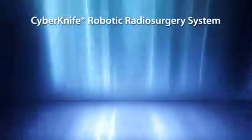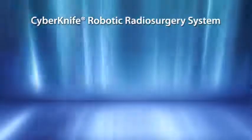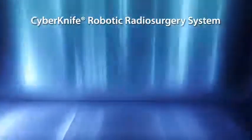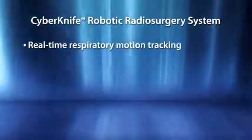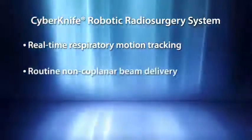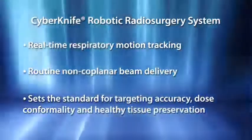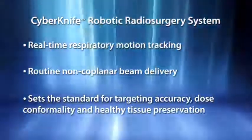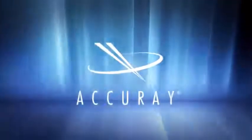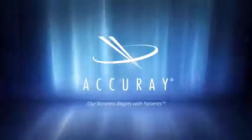In conclusion, safely delivering lung radiosurgery presents considerable challenges given continuous respiratory-induced motion and significant surrounding healthy tissue. With real-time respiratory motion tracking combined with routine non-coplanar beam delivery, the CyberKnife has set new standards for targeting accuracy, dose conformality, and healthy tissue preservation. The CyberKnife robotic radiosurgery system: unprecedented targeting accuracy delivered anywhere in the body.